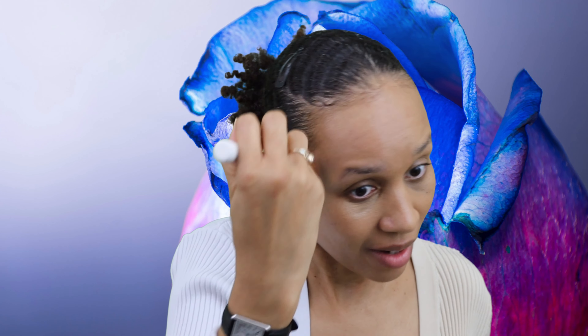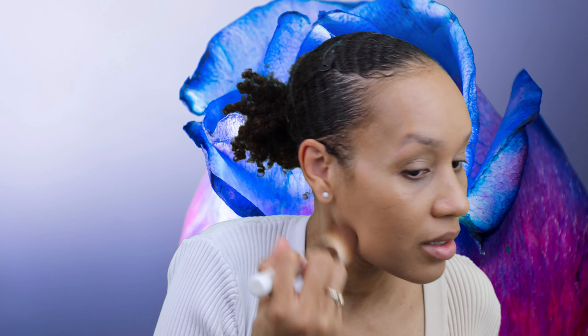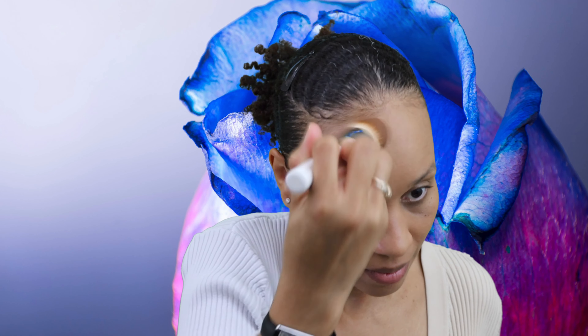The La Mer brush always gives a really nice finish and you don't have to use as much product. You can see it without makeup on one side - it's been a while. This side is clearly showing the difference.